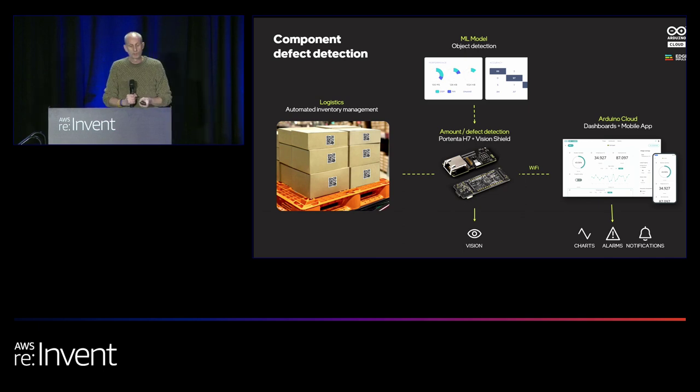In packaging and logistics centers it's crucial to monitor products as they move from station to station. The Arduino Portenta H7 is a powerful system-on-a-module expandable through high-density connectors. In this use case, the Portenta H7 includes an Arduino Portenta Vision Shield, featuring an integrated camera, stereo microphones, and an Ethernet port. This solution leverages the OpenMV IDE to program a custom barcode detection algorithm in Python, integrated with the Arduino Cloud or directly with AWS infrastructure.